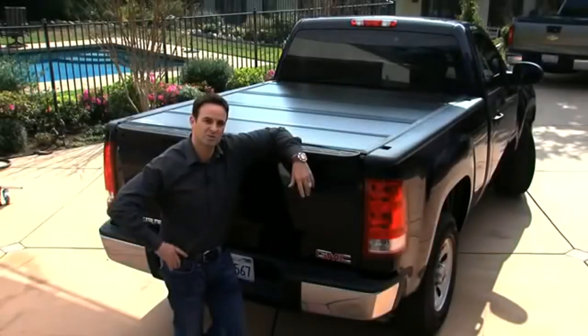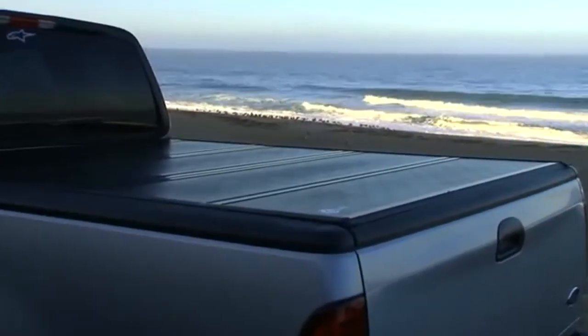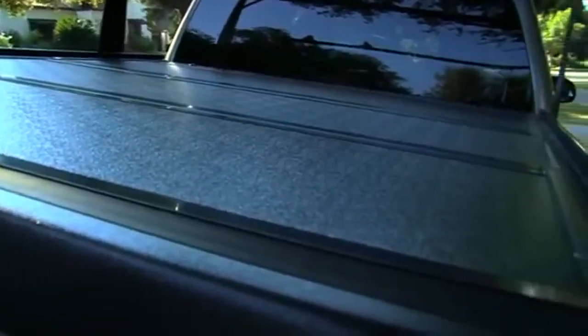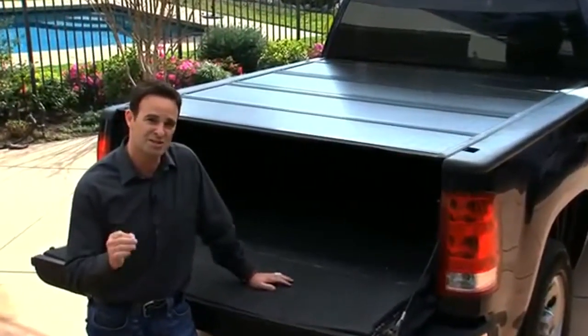Let's take a closer look at what the Backflip product is actually comprised of and which components Back Industries has chosen to produce the cover from. The cover is made from a very strong composite panel. Let's take a look at what the hinges are made out of.